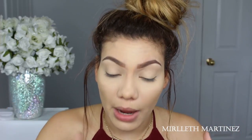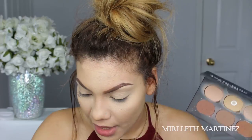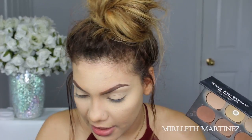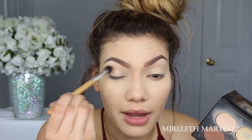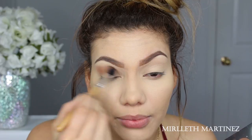Now I'll move on to the eye makeup. I've set and primed the lids with concealer and then powder. I'm going to keep it really, really simple. Using the same contour palette with a big fluffy brush, I'll mix all three bronzer shades and apply that right on the outer crease of the eye just to add a little bit of depth.